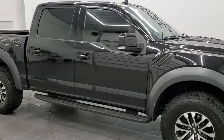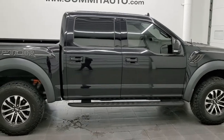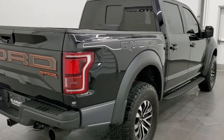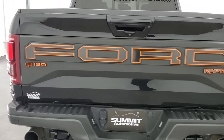Hey, this is Brett and this 2019 Ford F-150 Crew Cab Short Box Raptor is stock number 12304ZA. We are here at Summit Automotive in Fond du Lac, Wisconsin, your new and used light-duty truck headquarters.